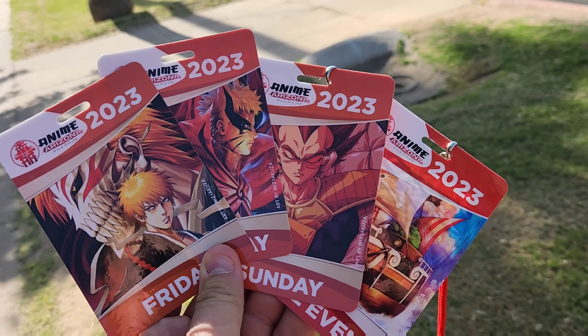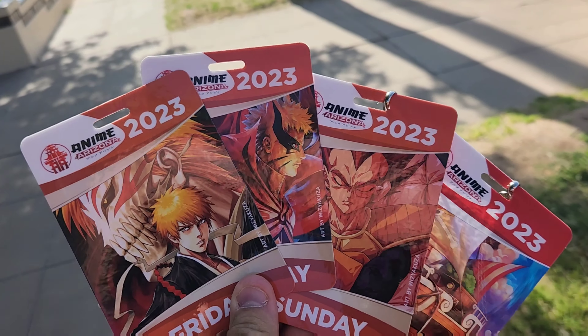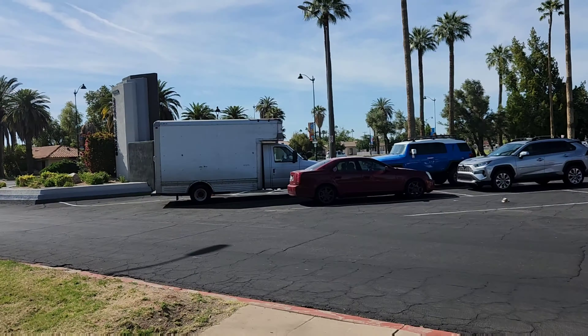That is it, guys. We are done with Anime Arizona. We ended up grabbing one of each badge because I really love the designs on these. Of course, we needed the one with Vegeta — we did pick that up when we got here, grabbed the other two on the way out. Let's head home and show you guys what we got signed.